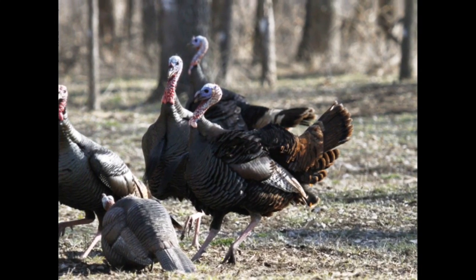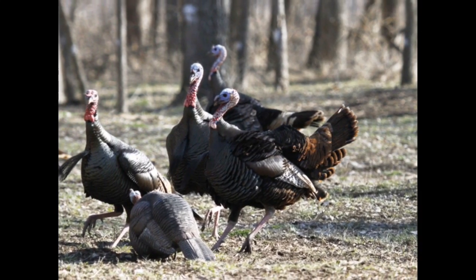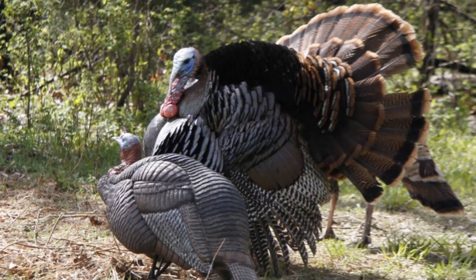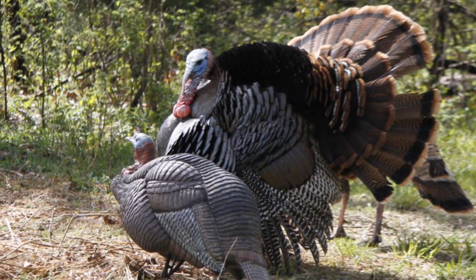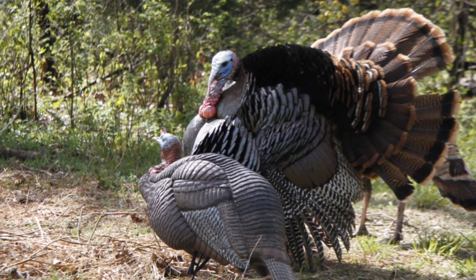I've had no shortage of mature toms trying to bully the wimpy-looking juvenile fake in the spring either. Several times they've run full speed several hundred yards across an open field to attack the jake. While that's exciting to watch, I advise laying off the trigger — or releasing the string of your bow — for a few minutes to enjoy the show. You'll probably see some interesting behavior.